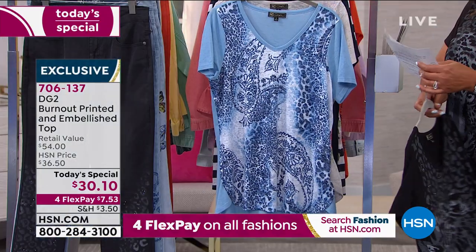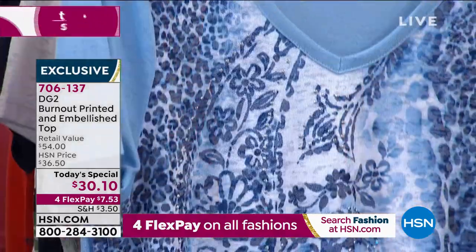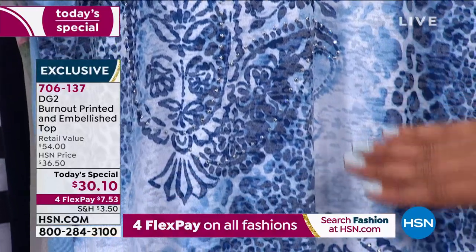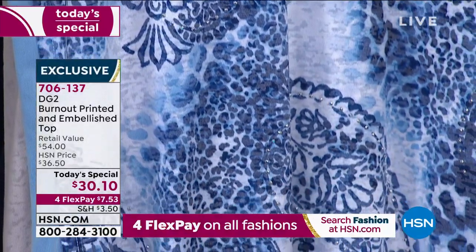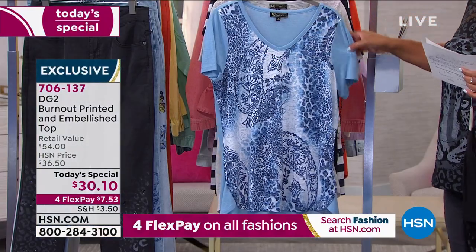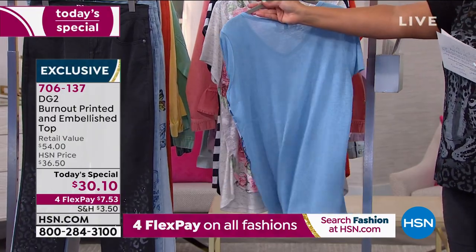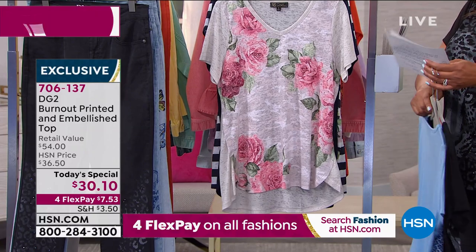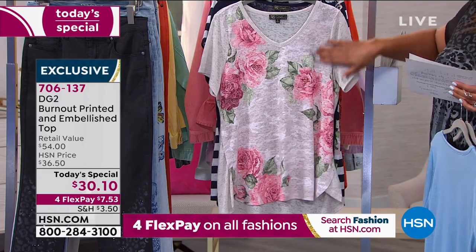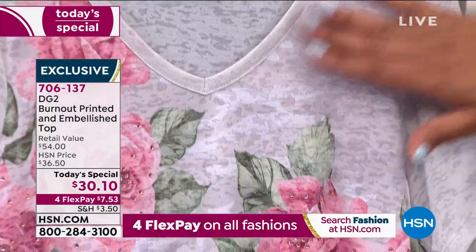Then we have chambray paisley — just gorgeous! You have all of this embellishment and crystals, with paisley and a very subtle animal print in the background. It's trimmed in chambray blue with beautiful sleeve coverage, and the back is your solid chambray. Our next color is khaki camo — a very subtle khaki camo print in the background.